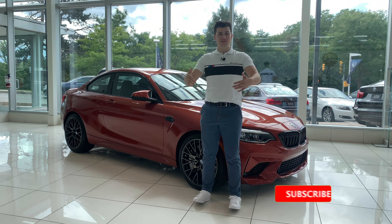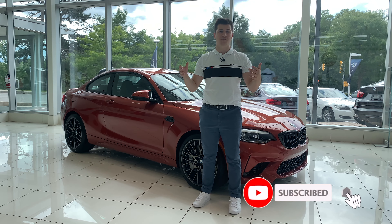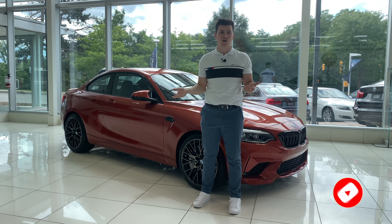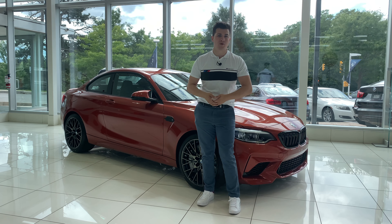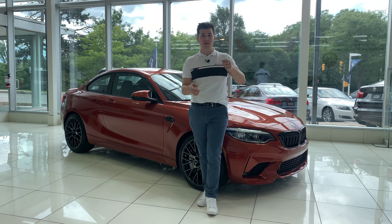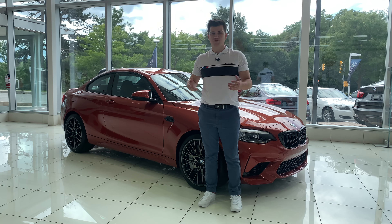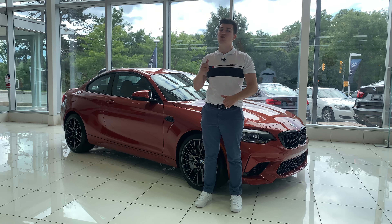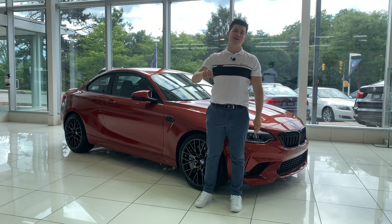Hope you guys enjoyed this video and all the content. If you did, smash that like button as it helps with YouTube's algorithm. Consider subscribing for more BMW content in the future as well as BMW giveaways — check out my page for the current one, I'm always giving away free merchandise every other week. If you are in the market for this M2, send me an email before it's too late because this thing is going to move extremely fast. See you guys next time!